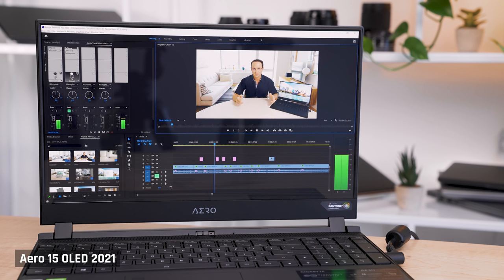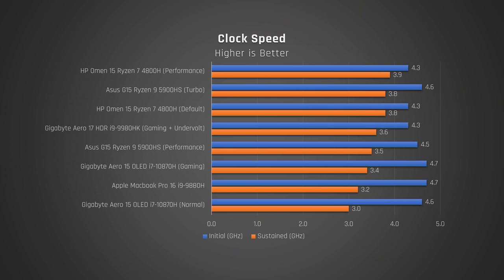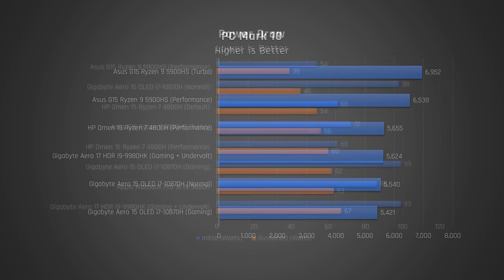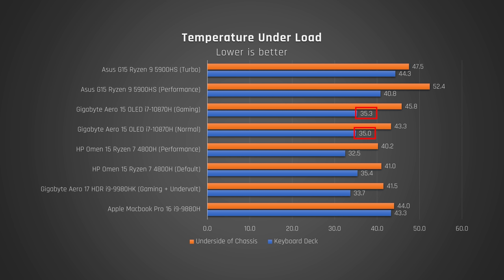I was able to sustain the i7-10870H's all-core clock speed of 4.2 gigahertz on some long-running workloads, like exporting a video, which is great. However, on other workloads like Cinebench R23, which maxes out the CPU, I definitely noticed a drop in performance. One test that worried me was PCMark 10, which tests general office use — it didn't come close to the performance offered by the Ryzen 5900HS in the Asus G15. And talking of AMD versus Intel, this laptop draws more power for its performance. But Gigabyte have done a great job with this chassis to keep the keyboard deck comfortably cool to the touch when under load.